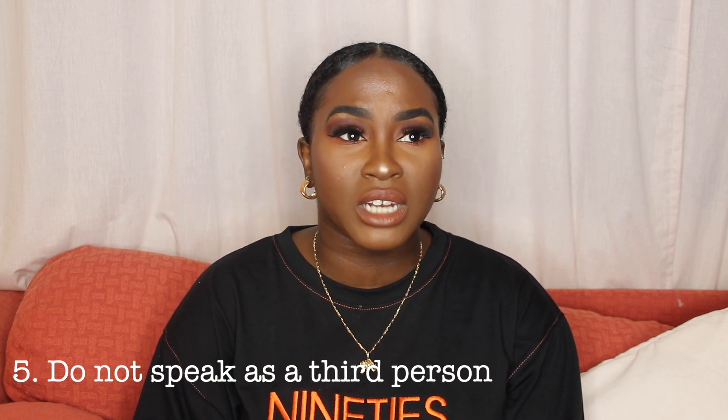When applying online — whether to a company or somewhere like the NHS — avoid using third-person language. I've seen people put their own name in their application, like 'Sharon did this and Sharon did that.' If someone is reading that, it's very odd. So avoid talking in the third person — that is a mistake I've seen people make.